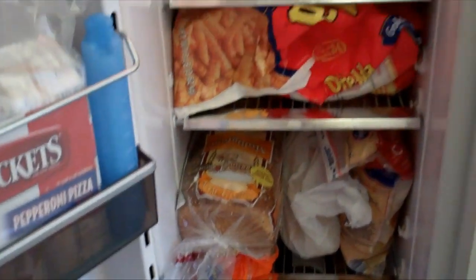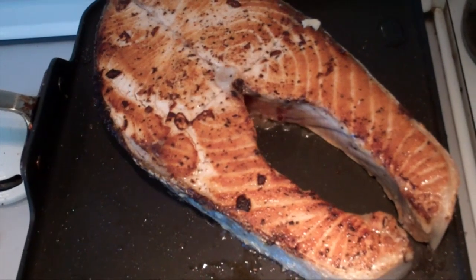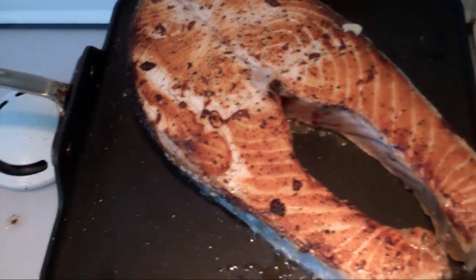And we have a Sauvignon Blanc here from New Zealand. In the freezer we have some Malbec for the salmon dinner — it's chilling nicely. That ought to make for some pretty darn good eats right there.